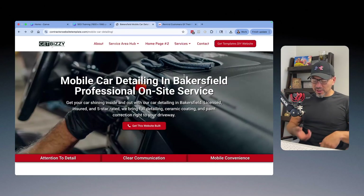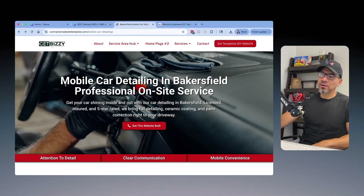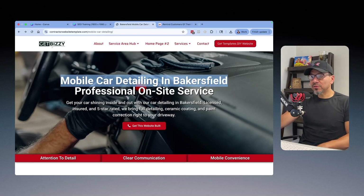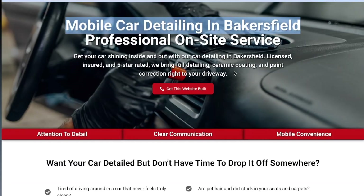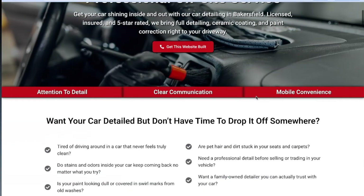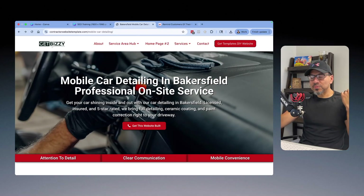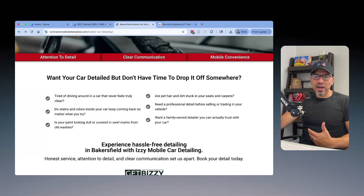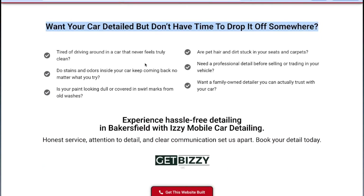I always tell people: a website should hold the customer's hand, walk them through the whole sales process, and make them want to call you. So right here it says 'Mobile Car Detailing in Bakersfield' — pretty crystal clear. 'Get your car shining inside and out — licensed, insured, five-star rated. We bring full detail and ceramic coating and paint correction right to your driveway.' Then I have a section that reminds people of their problem — why were they online in the first place? Their car looks like hell. Questions like 'Tired of driving around in a car that never really feels clean?' — asking them what they're thinking about.